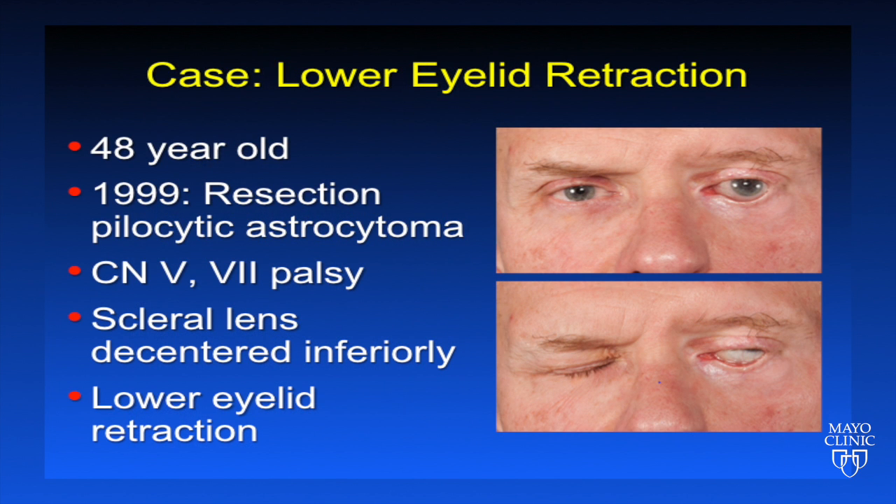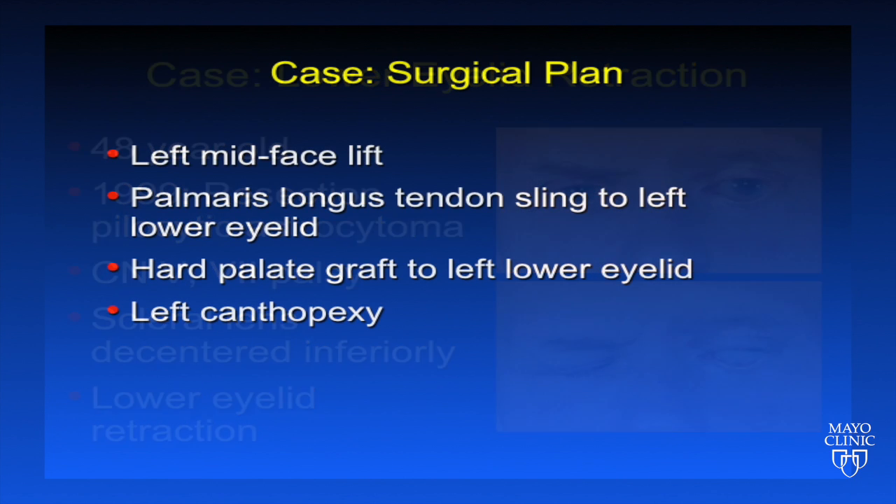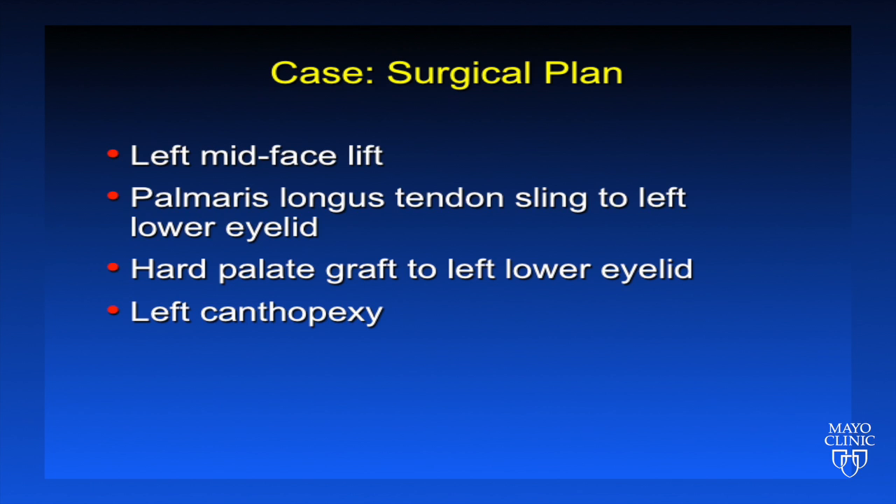This case highlights some of our efforts in treating lower lid retraction due to facial nerve palsy. The patient was a 48-year-old gentleman who had undergone resection of a pilocytic astrocytoma in 1999. He had cranial nerves 5 and 7 involved. He was wearing a scleral lens, but it was tending to be decentered inferiorly, and he had long-standing lower eyelid retraction with paralytic lagophthalmos. The surgical plan was to perform a left mid-face lift, as well as a palmaris longus tendon sling to the left lower eyelid with a hard palate graft to the left lower eyelid and left canthopexy.